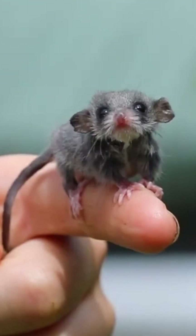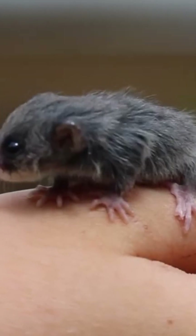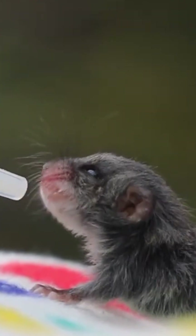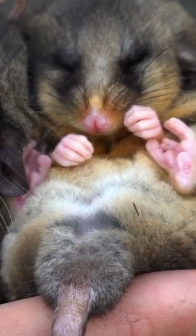Did you know that the pygmy possum, also known as the little pygmy possum, is one of the cutest and smallest marsupials in the world? These adorable creatures can fit in the palm of your hand and aren't any bigger than a mouse. Despite their tiny size, pygmy possums are remarkable creatures, and they have some unique abilities that make them stand out.